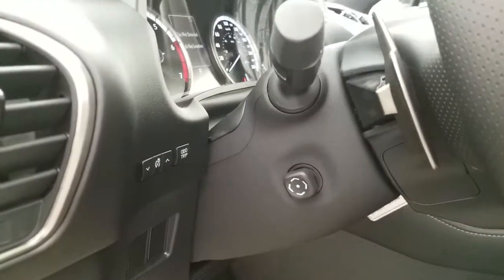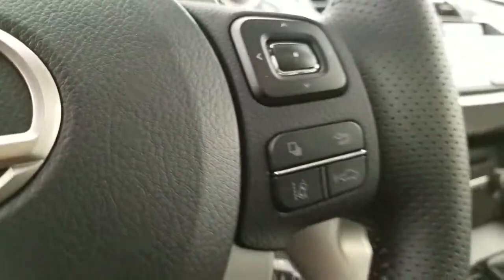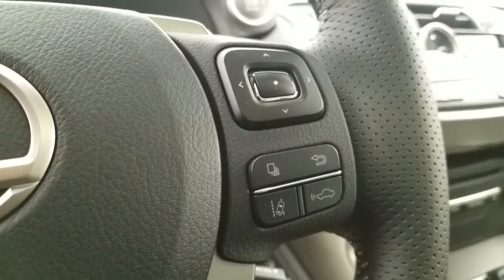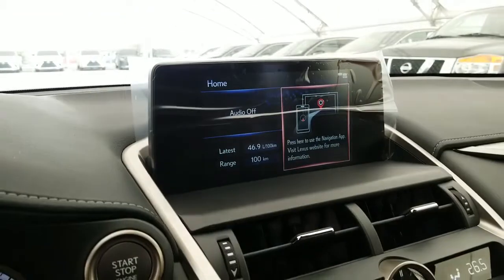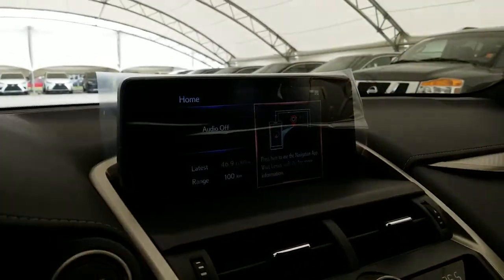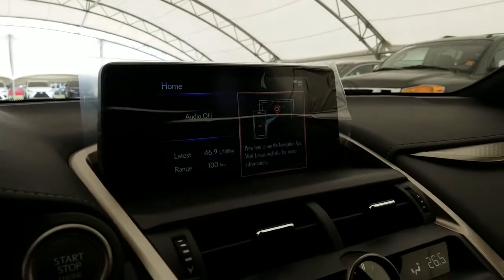Power tilt and telescopic steering wheel, hands-free controls, lane departure alert with steering assist, dynamic radar cruise control with pre-collision, and an 8-inch multimedia display with the integrated backup camera and the M4 MAP3 2.0 with Scout GPS Link.